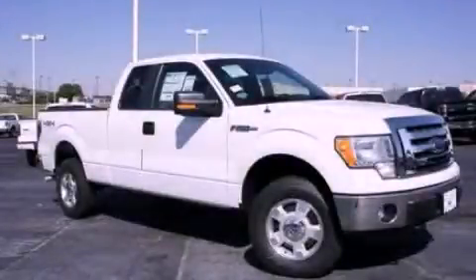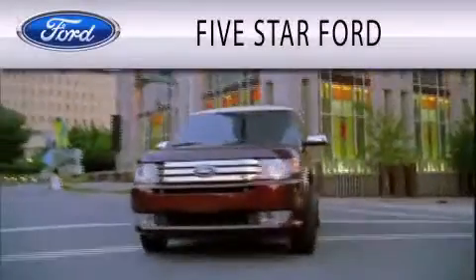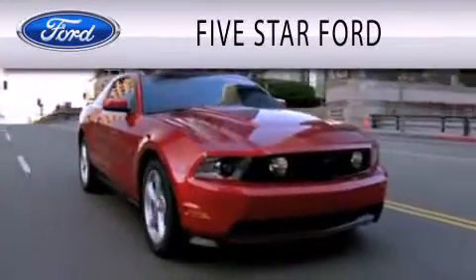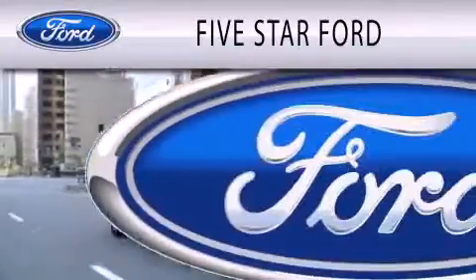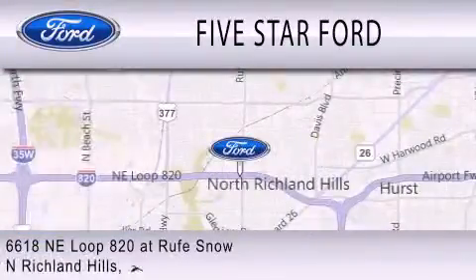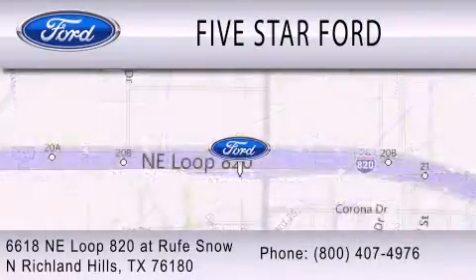Please call us today for more information on this great vehicle. 5 Star Ford is dedicated to doing everything possible to ensure that the experience you have selecting your vehicle is as pleasant as possible. We're located at 6618 Northeast Loop 820 at Rufe Snow in North Richland Hills.